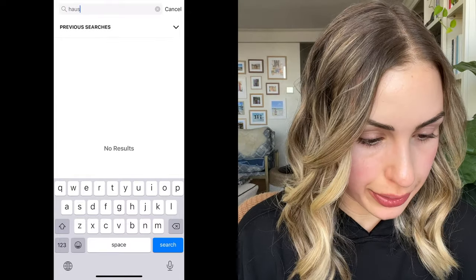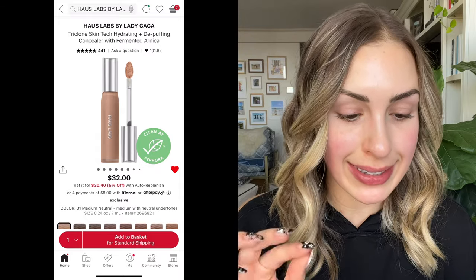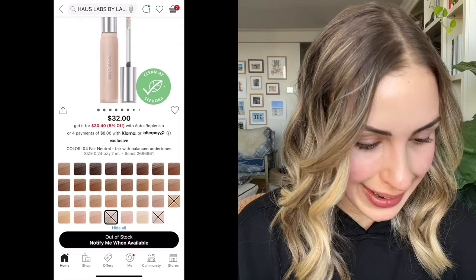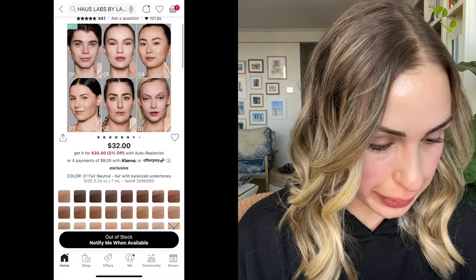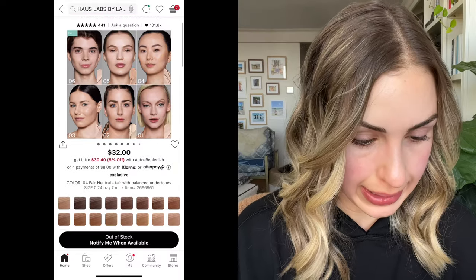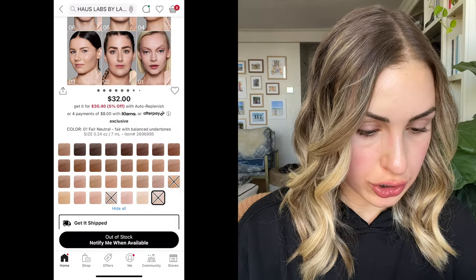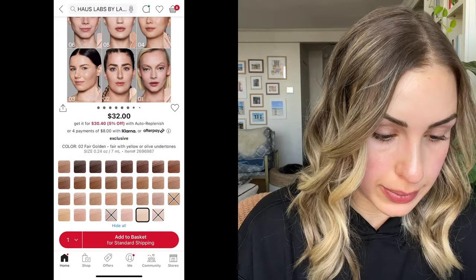The other thing I mentioned in my Pass or Yes video is the Haus Labs Triclone Skin Tech concealer. I've never tried this and didn't watch any reviews, so I hope it's good. Some of the shades are sold out — probably the one I need. I'm going to add shade number two to my cart for now, and check during the sale to see if the other shade comes back in stock.